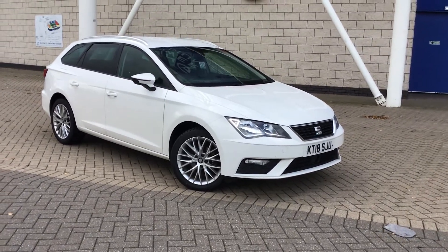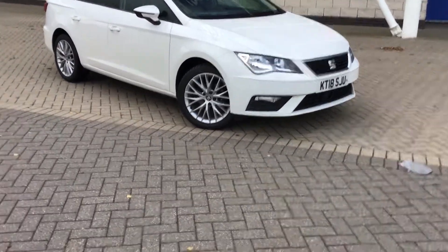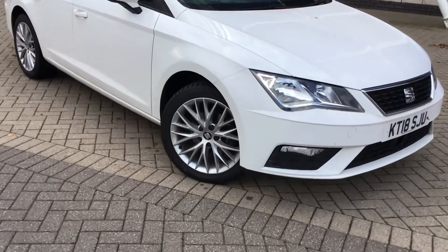Hi there, hope you're well. Matthew here in Leicester. Welcome to your personal video presentation of the lovely Seat Leon that we have available here in Leicester.